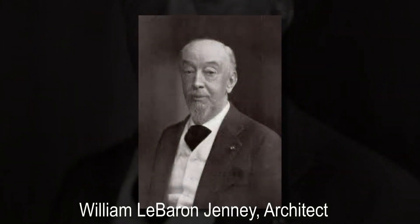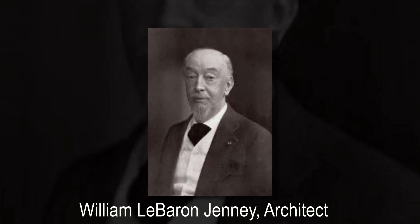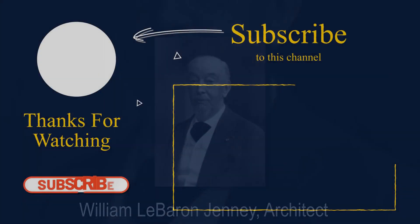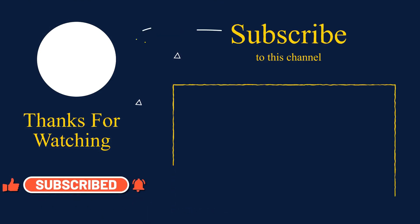Though New York would later become known for taking skyscrapers to new heights, Chicago has retained its title as the birthplace of the skyscraper, thanks to Jenney and the rest of the Chicago School.